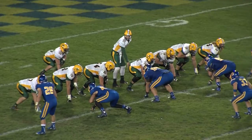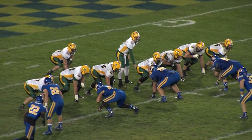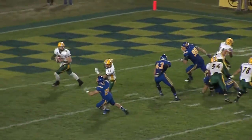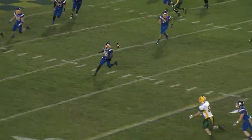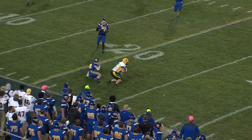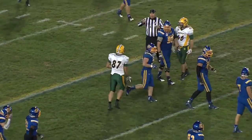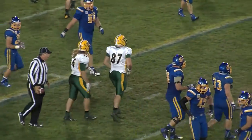Third and a couple. Vry in motion — he'll align to the left. They'll fake the handoff. Wentz rolling right, he'll throw, looking for the tight end. And the catch is made by Connor Wentz. Coverage was applied by the safety, but Wentz makes the catch out to his own 24.